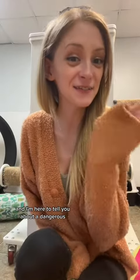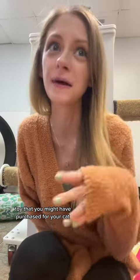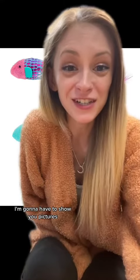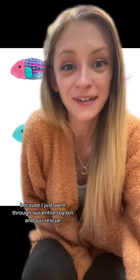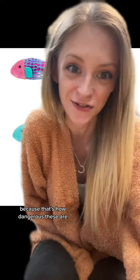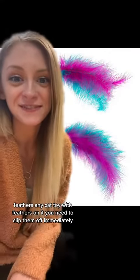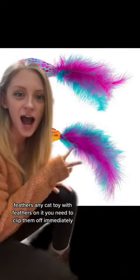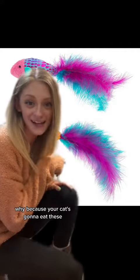Cat owners, hi, I'm from a cat rescue and I'm here to tell you about a dangerous toy that you might have purchased for your cat. It's not a brand name — it's a feature on a toy. I'm going to show you and explain. I'll have to show you pictures because I went through our entire toy bin at our rescue and I literally don't have any in the entire facility — that's how dangerous these are. Feathers. Any cat toy with feathers on it, you need to clip them off immediately.